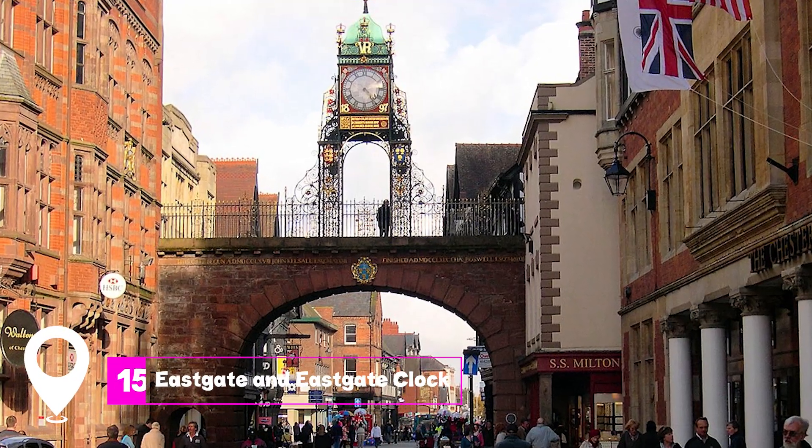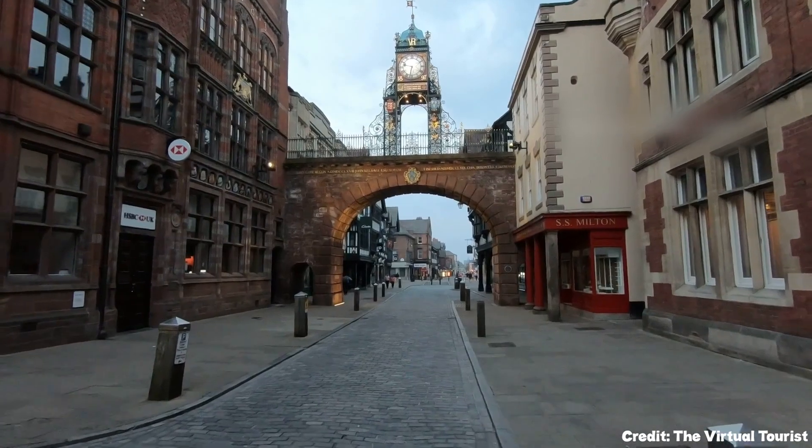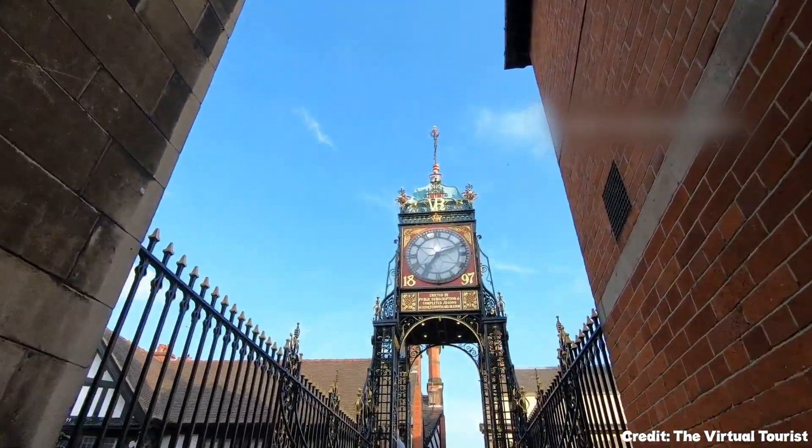At number fifteen, we have Eastgate and the Eastgate Clock. This is Chester's most recognizable landmark and was designed to celebrate Queen Victoria's Diamond Jubilee.